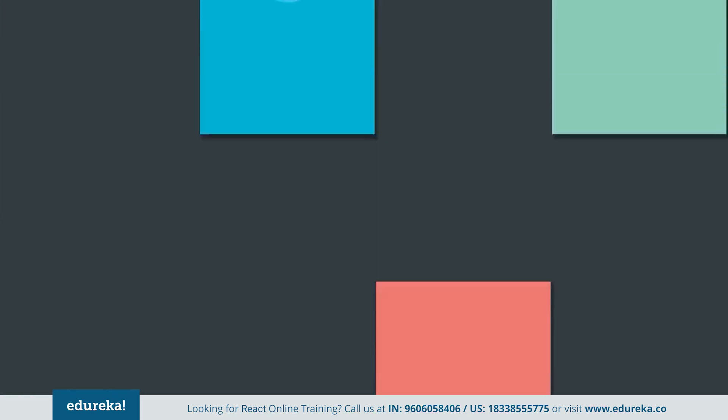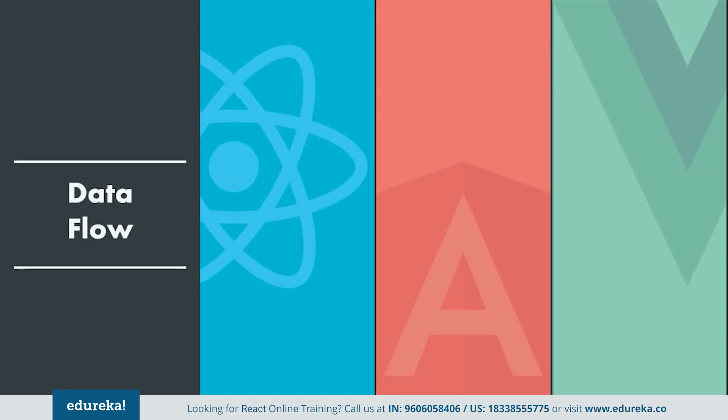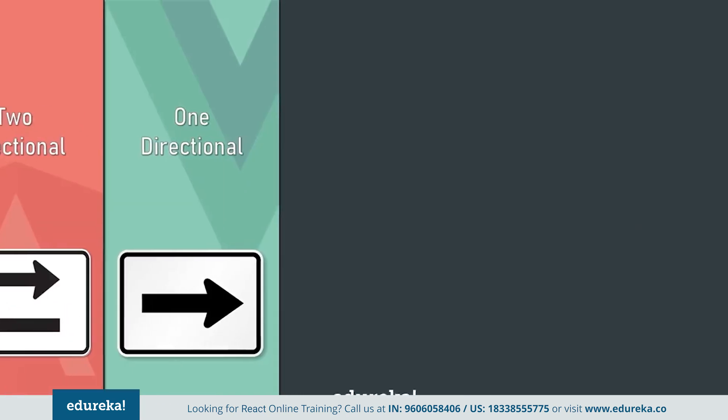Next, we will see how these frameworks manage data flow. React and Vue follow one-directional data flow, meaning throughout the application the data flows in a single direction, which gives you better control over it. Whereas Angular follows two-directional data flow, which increases the complexity of Angular apps, making them tough to understand and implement.